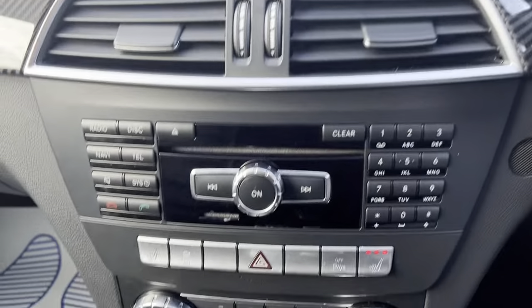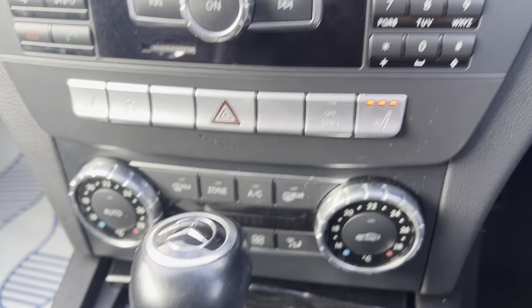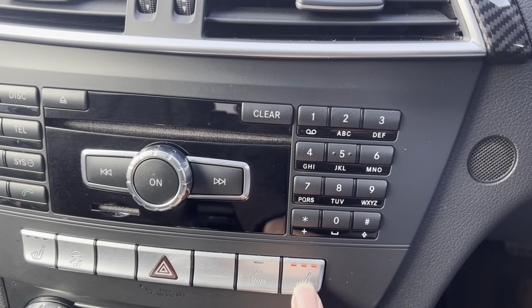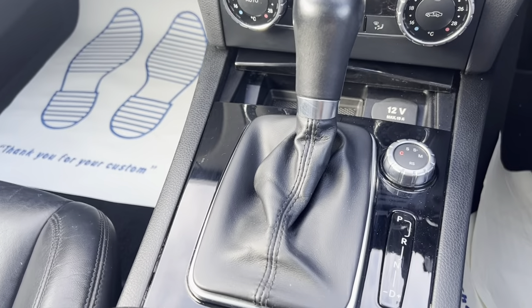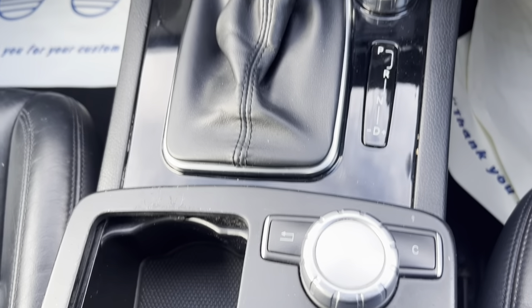We also have our climate controls here. You can see the heated seats as well — let me just turn them off and back on for you to see. We've got an automatic gearbox and here we've got our control system.